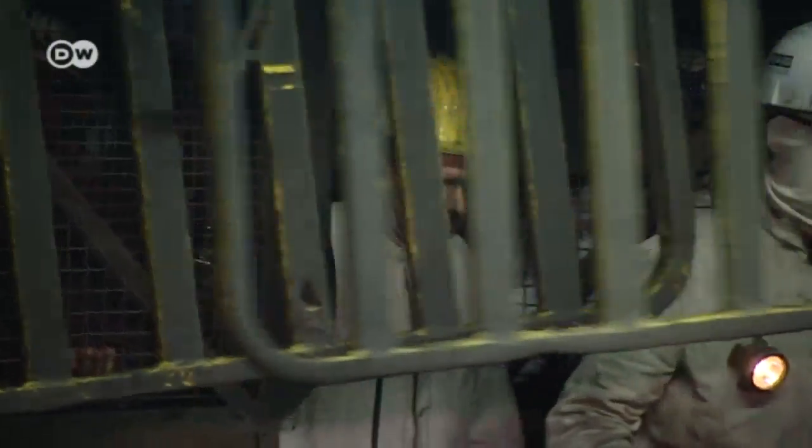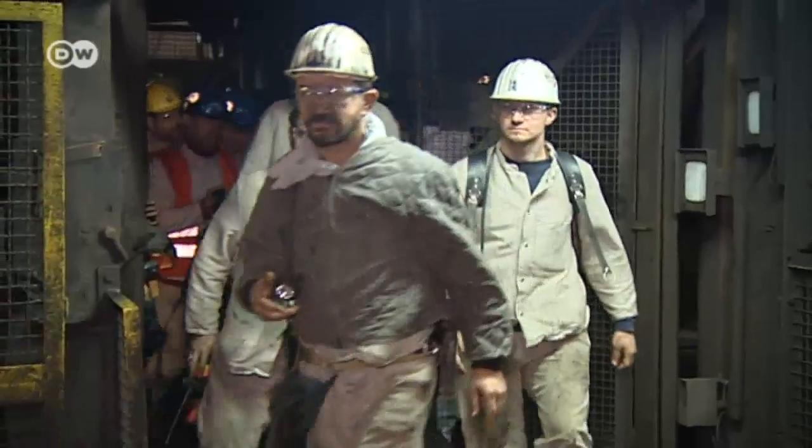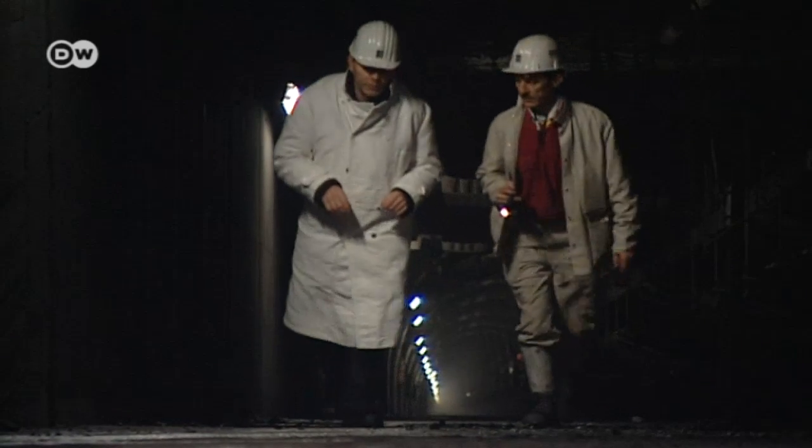Scientists are looking at a pumped storage power plant to replace these mines. This would entail turning mine tunnels and shafts into underground storage spaces for water. Geologist Ulrich Schreiber says it can be done — he has done research into converting mines into renewable energy producers.